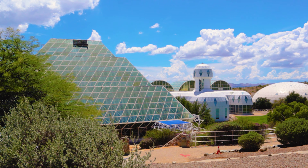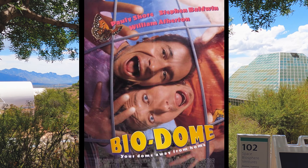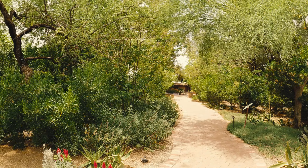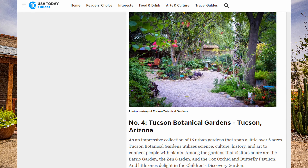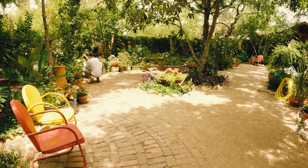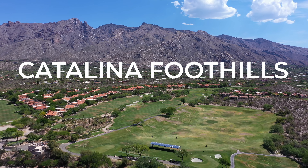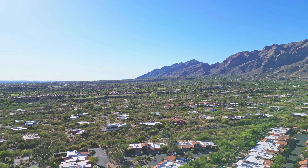B stands for the Biosphere 2, located just north of Tucson. This earth system science facility has focused on research and outreach about Earth, its living systems, and its place in the universe. It remains the largest closed ecological system ever created. B also stands for the Tucson Botanical Gardens, a five-and-a-half acre collection of 20 gardens that each showcase the beauty of the natural plants that thrive in the Sonoran Desert. The Tucson Botanical Gardens was selected as number four in USA Today's 10 Best Readers' Choice Awards for best botanical gardens in 2023.